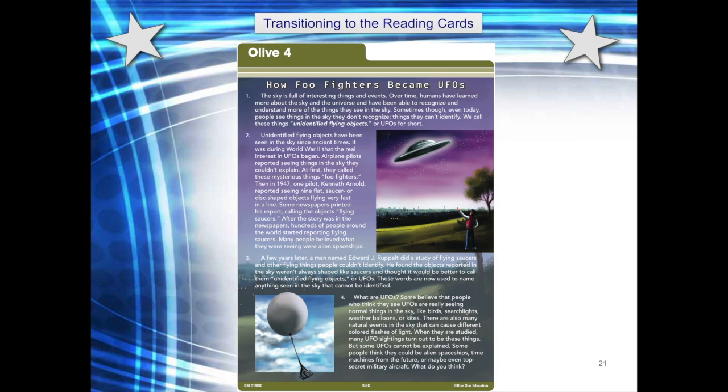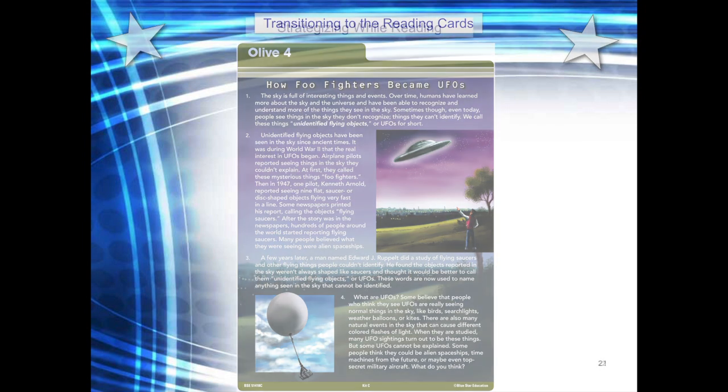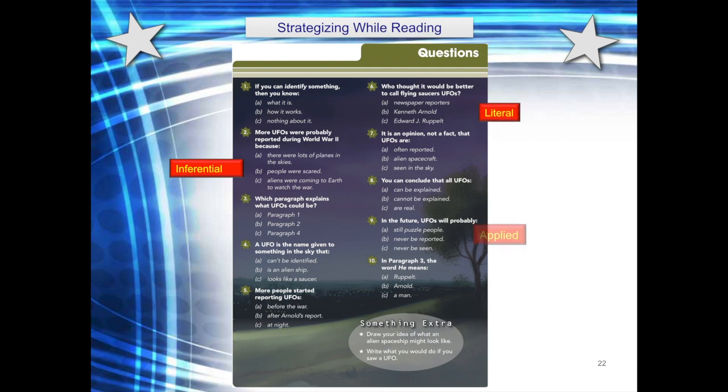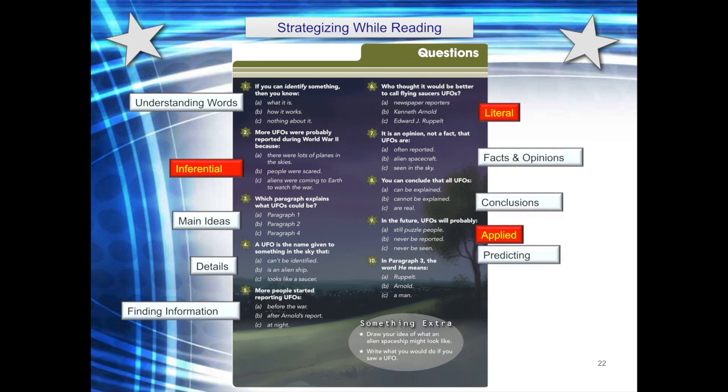Once the reading strategies are in place, your students can move on to the reading cards. The reading side of these beautifully designed and illustrated cards exposes students to multiple types of text and genres. Paragraphs are numbered for reference purposes. The content of each card has been Lexile-leveled to help you place each student at an appropriate reading level. The back of each card includes text-dependent questions related to the reading passage. A variety of question types are addressed — students are asked to use context clues, make inferences, find main ideas and details, determine fact or opinion, draw conclusions, and make predictions. Students can draw upon the same strategies they learned in the guided lessons. A scope and sequence chart that correlates the reading cards with the 12 strategies can be found on pages 17 through 19 of each teacher resource.